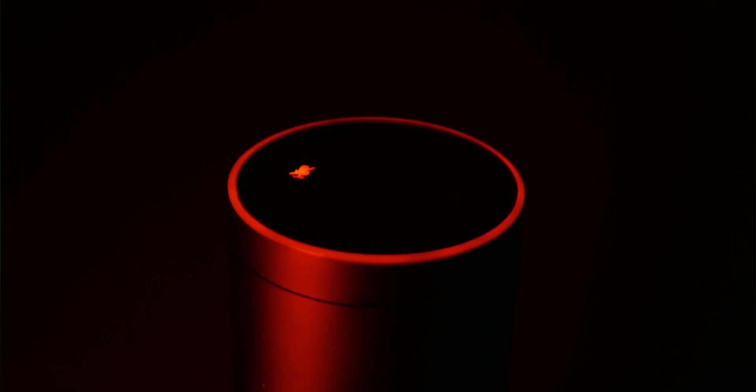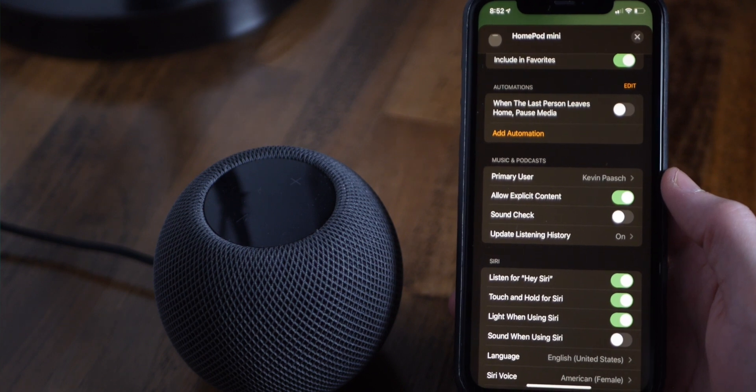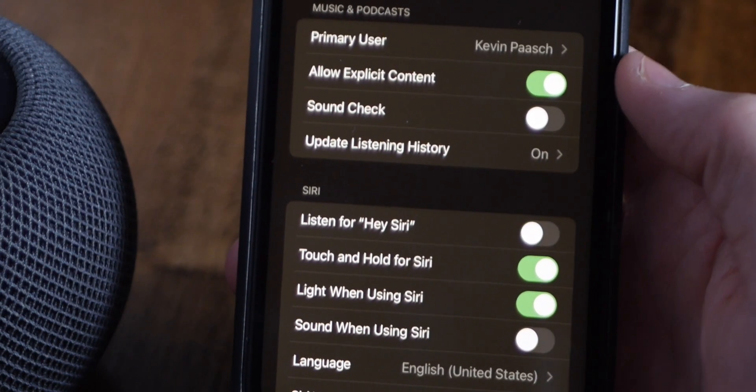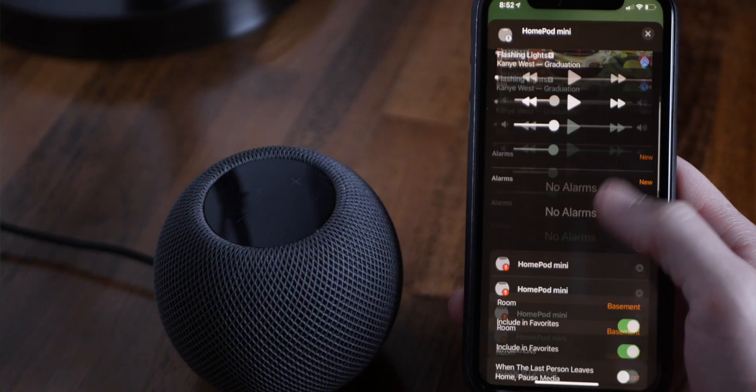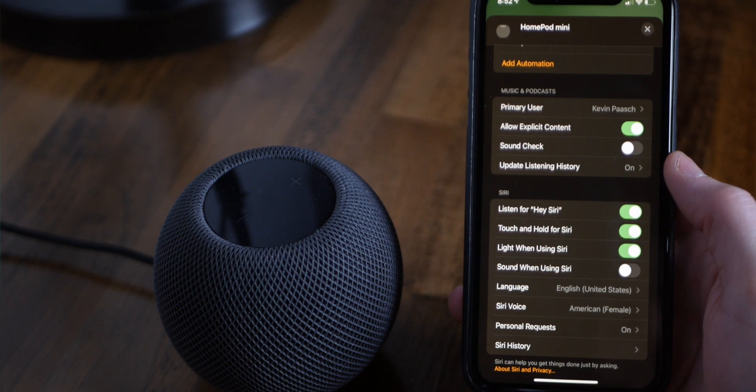On Amazon Echoes and Nest devices, there's a physical switch you can use to mute them from listening. I really think Apple needs to add this physical mute switch to make it easier to turn the HomePod off and back on from listening. There is a way to turn off listening for the wake word by saying 'stop listening,' or you can go into the Home app and turn it off that way. But the only way to turn it back on is by going back into the Home app — it's super inconvenient, and I would think based on Apple's claims on privacy that they would have put this on the HomePod.